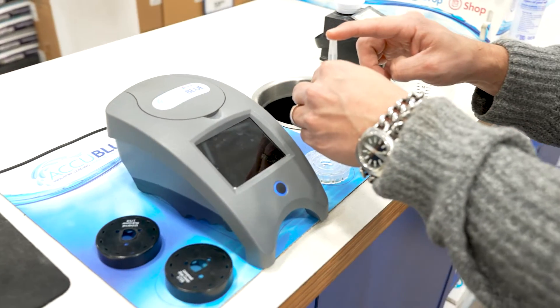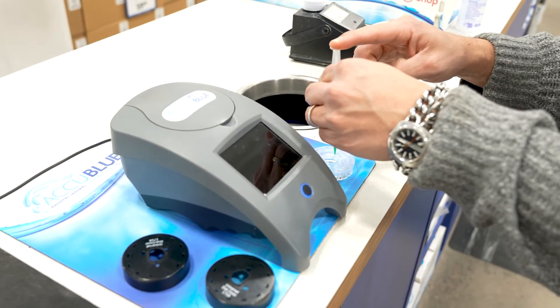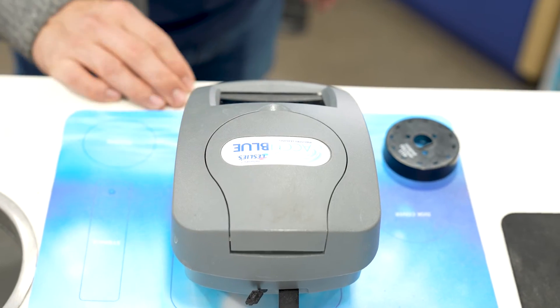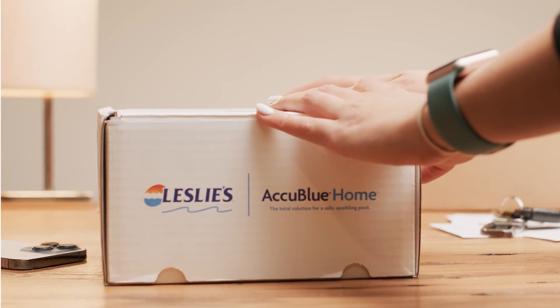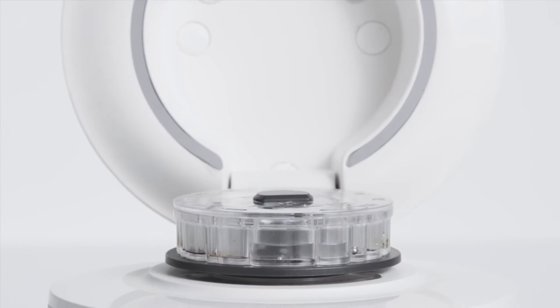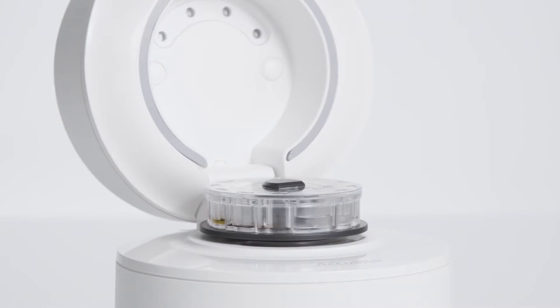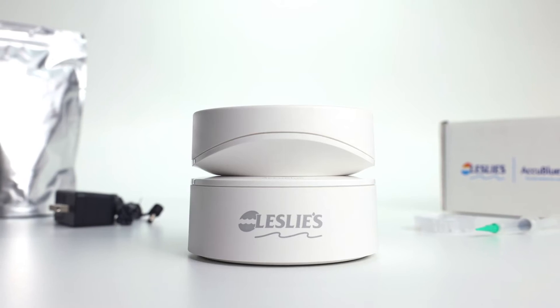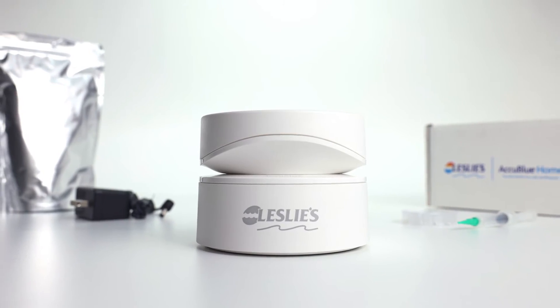AccuBlue precisely measures 10 different aspects of water chemistry and delivers a customized water treatment plan to help you maintain a clean, safe, and beautiful pool. But there's an even easier way to get professional-level testing at home — all you need is an AccuBlue Home membership. Just like Leslie's in-store AccuBlue testing, the AccuBlue Home testing device also analyzes 10 aspects of water chemistry and provides you with an easy-to-follow water treatment plan delivered right to your smartphone. And the best part? An AccuBlue Home membership pays for itself. You can learn more about it in the description down below.